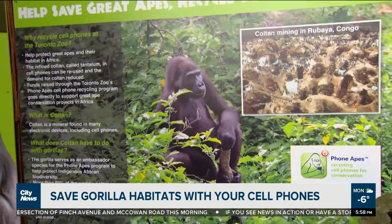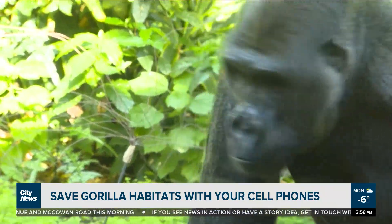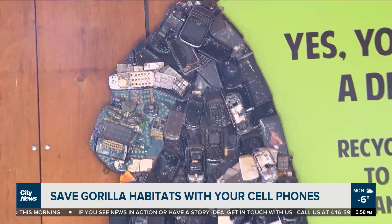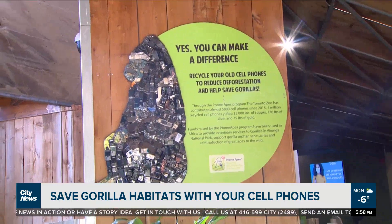They clear-cut the land, they open the mine pits, and that contaminates the water sources in the area as well. The Toronto Zoo's Cell Phone Recycling Program is trying to help minimize the need for that mining in order to protect gorilla habitats.